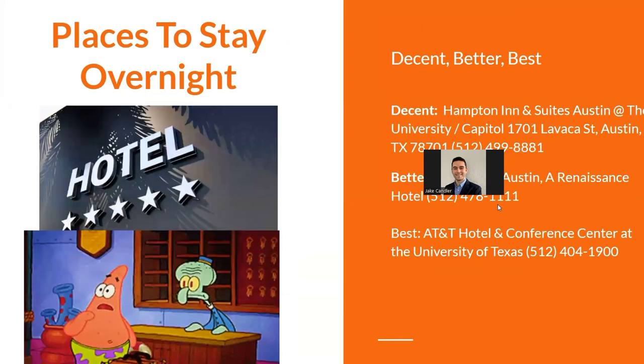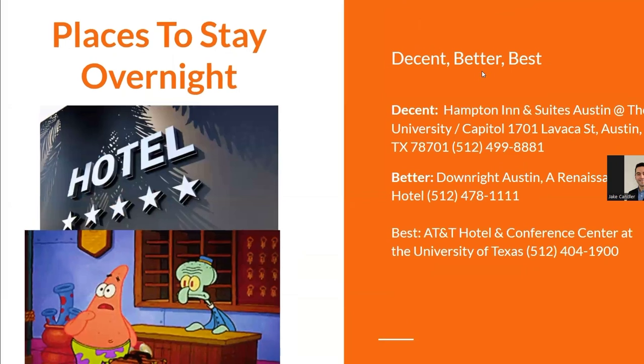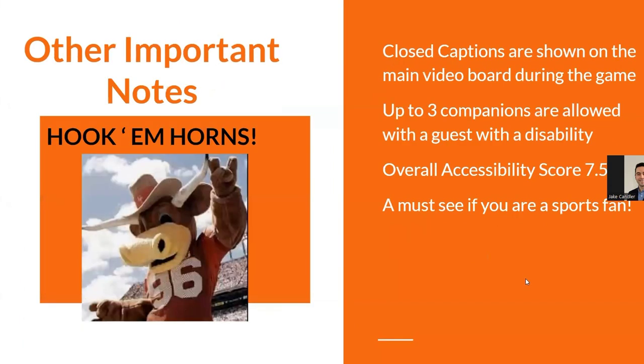For places to stay, options are listed ranging from decent to best — everything from Hampton Inn up to the AT&T Hotel and Conference Center. During key games like the homecoming game, be sure to reserve accommodations well ahead of time, whether you're staying in Austin or even the Dallas area for games like the Red River Rivalry.